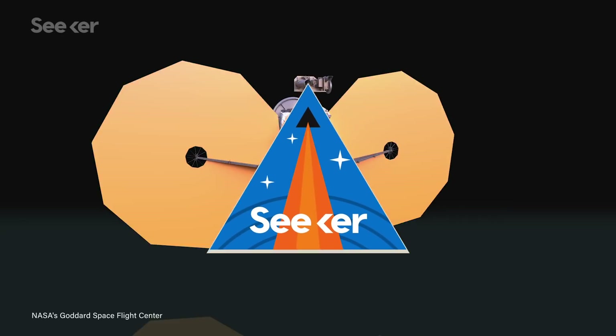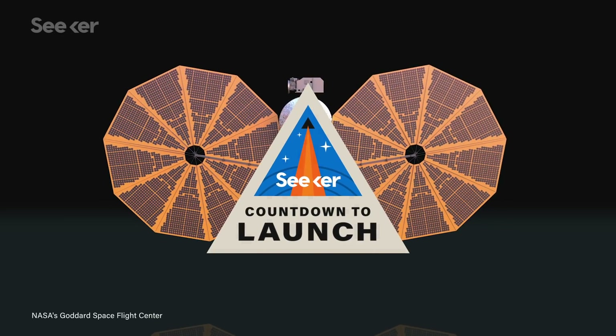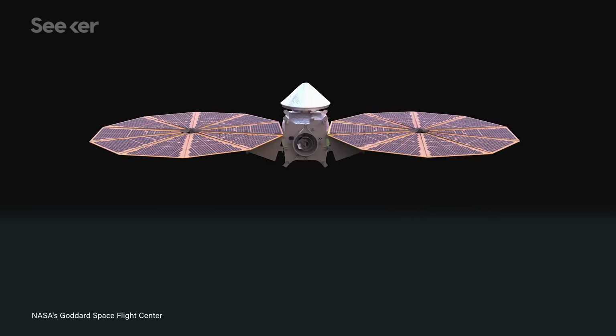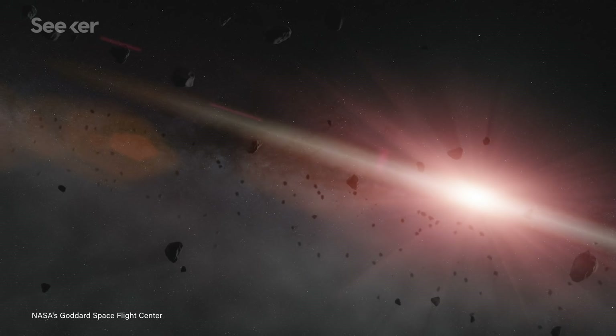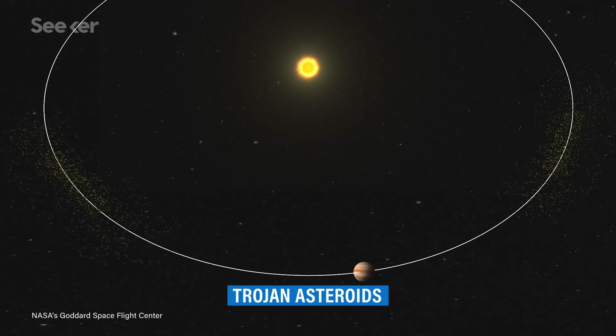As of this month, NASA officially approved the construction of their asteroid-hunting spacecraft, Lucy. Little Lucy will visit two large asteroid clusters near Jupiter, known as the Trojan asteroids.